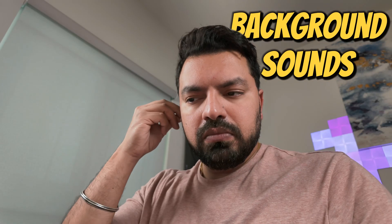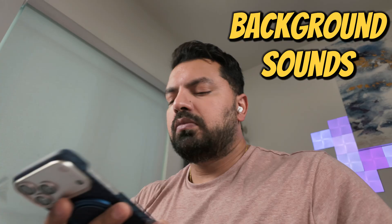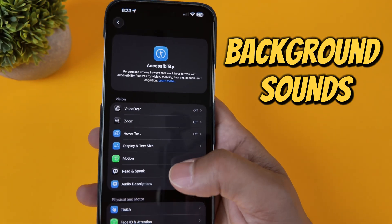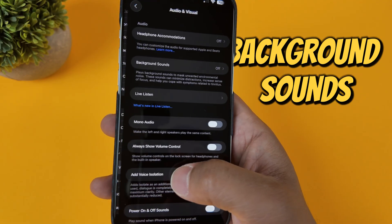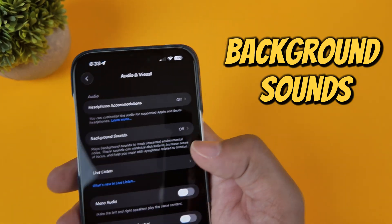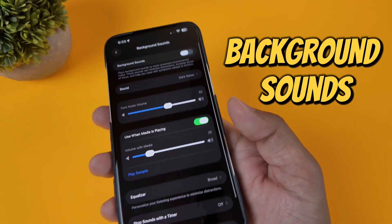This one is a lifesaver for anyone who needs to focus or just chill out for a bit. I know life can be so hectic sometimes. What if I told you your iPhone has a built-in sound machine? Buried in the Accessibility settings is a feature called Background Sounds, and it's awesome.